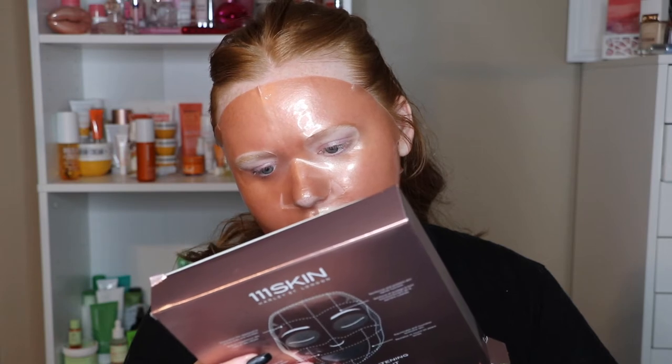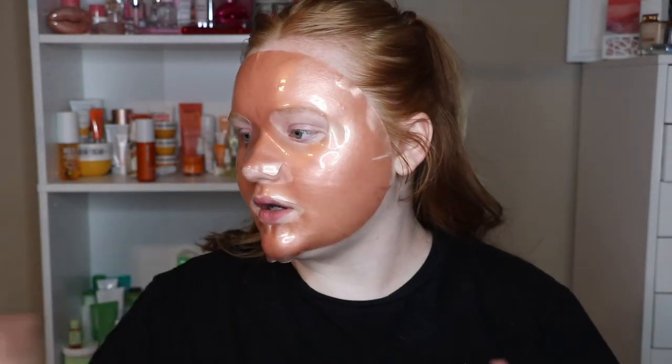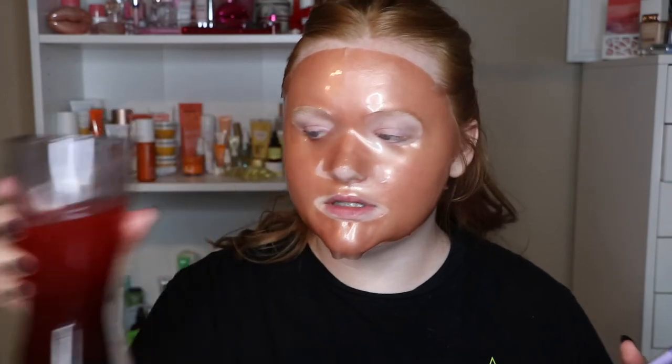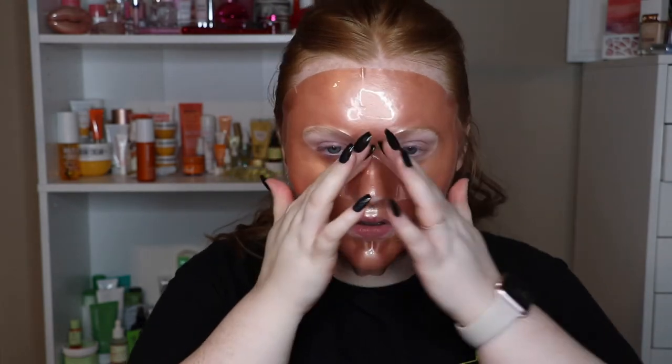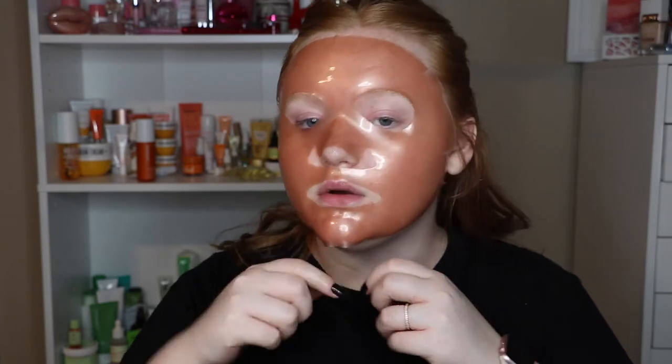Remove the mask and let the skin absorb the remaining essence by gently patting — so you don't have to wash it off or anything. I'm gonna go ahead and wear this, finish drinking my lovely vitamin C, and we'll see if there are any immediate results. Maybe my skin will be glowing to the gods after this!